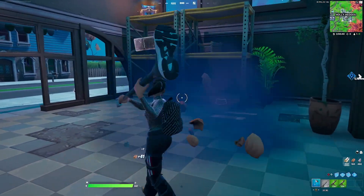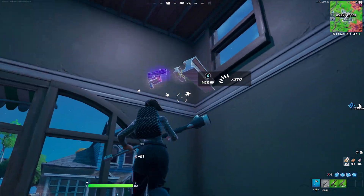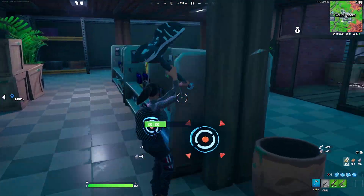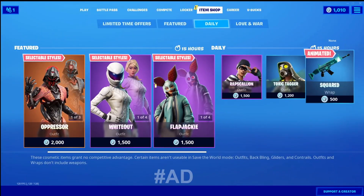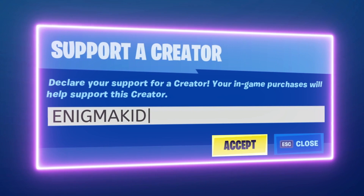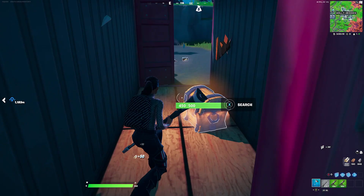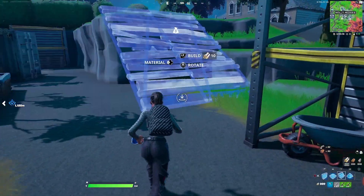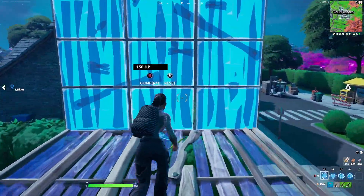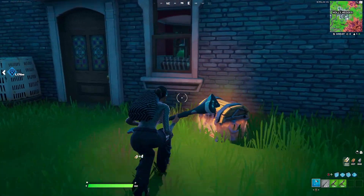Those were the three combinations for the Unchained Ramirez and the three combinations for the Logo Lugger backbling. Let me know in the comments below which one's your favorite. If you're new to my channel, subscribe — I post fake cosmetic skin videos every single day. If you want to support the channel, my creator code is ENIGMAKIDD — all caps, two D's — and each time you use my code in the item shop or Epic Games Store I get a small percentage which really helps the channel grow. Leave any combo suggestions in the comments below, and my social media and Discord will be in the description. I'll catch you guys in the next video!